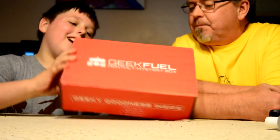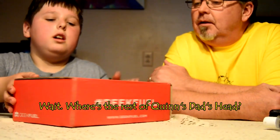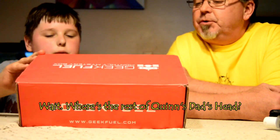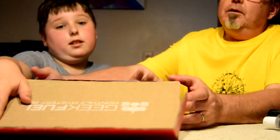Hi, welcome to Crate and Crate. I'm Quinn. I'm Quinn's dad. Today we have a very new crate. It's called Geek Fuel — this is the May one. We've never gotten this before. It's a monthly mystery box, and we have no idea what to expect, so let's see what's inside.